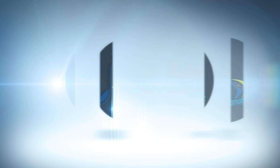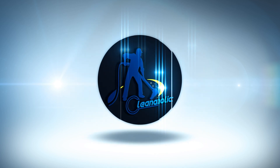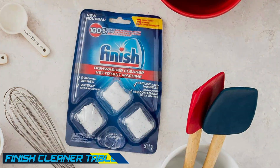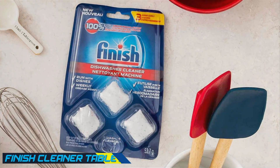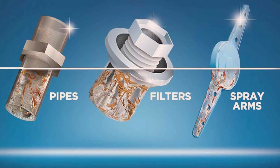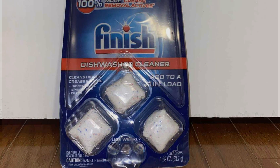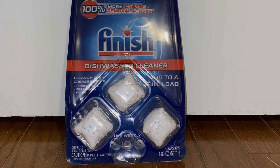First up, let's talk about Finish cleaner tablets. These power-packed little tablets promise to tackle even the toughest residues, leaving your dishes sparkling clean without any hassle. They are designed for convenience — just pop one in your dishwasher's detergent compartment and you are good to go. But what makes them stand out? Let's dive into the details.